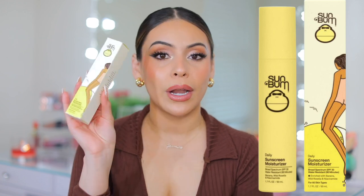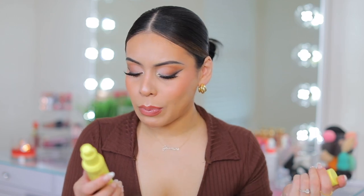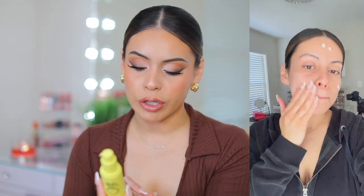Another SPF I got to try is the Sunbum Daily Sunscreen Moisturizer — also SPF 30. I'm lately on an SPF kick, constantly trying out new ones. It's also really invisible on skin. It smells like banana laffy taffies — and apparently it actually has banana, wild rosella, and niacinamide in it. It says it's protecting, nourishing, and hydrating. I always like to try out ones at the drugstore because if I can find an affordable one that does the same thing as a high-end SPF, I'm here for it.